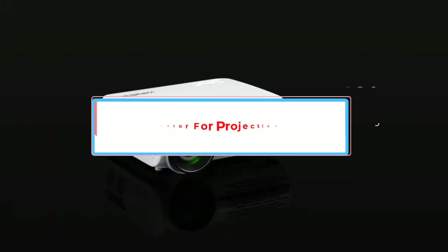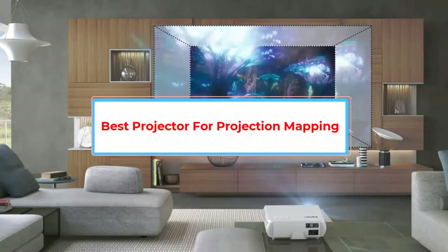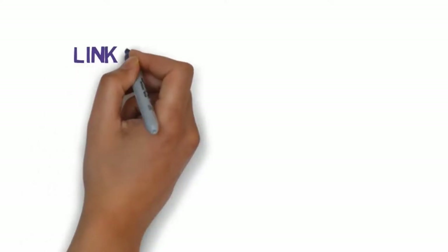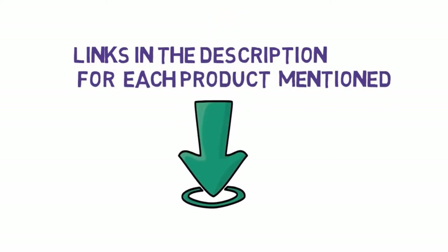Are you looking for the best projector for projection mapping? In this video we will look at five of the best projectors on the market. Before we get started, we have included links in the description, so make sure you check those out to see which one is in your budget range.